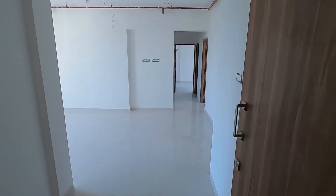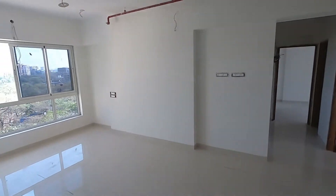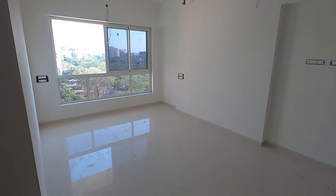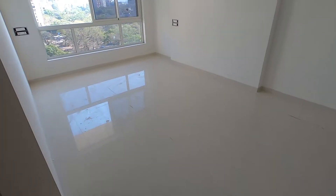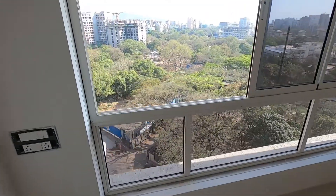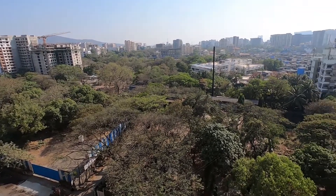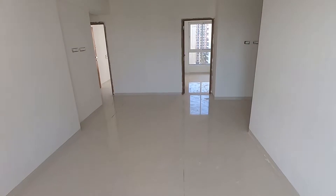3 bedroom hall kitchen for sale in Chembur near Monorail station. This is an 868 sq ft carpet area 3 bedroom hall kitchen, designed very nicely to create spaciousness. Complete east and south open property, living room completely airy and brightly, very nicely cross ventilated.